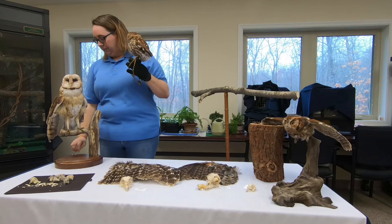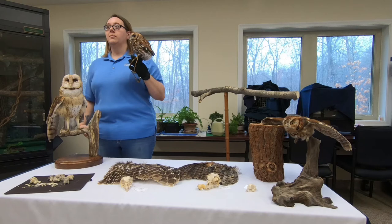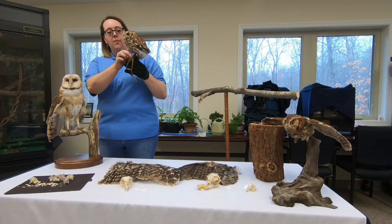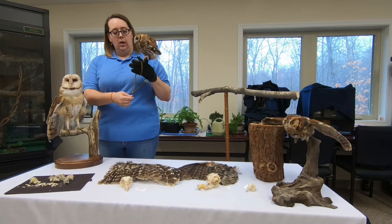Riley wants to know: when gray and red owls interbreed, do the babies end up gray or red, or is there a mixture? It's all genetic — they can end up having either red or gray babies; they don't end up with a mixed color. They may have a mix of red and gray babies in one clutch. It all depends on genetics.